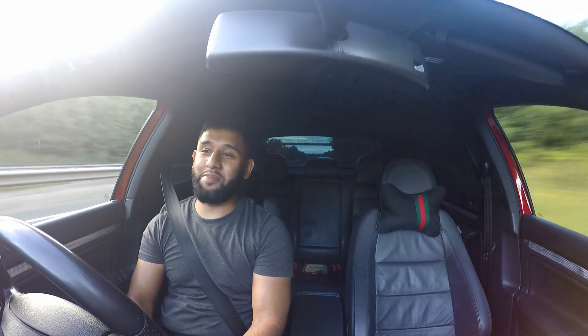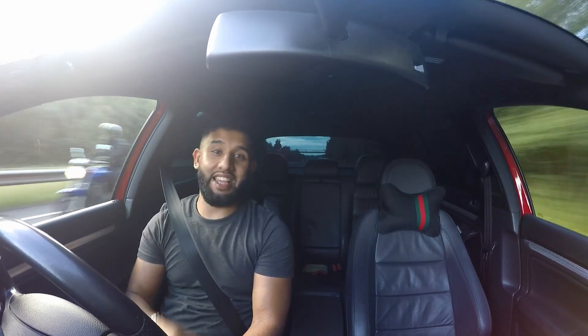He'll probably say to me: yeah, it's fine, keep the car, I'll take your GTI. At that point I'm going to be like, oh shit.